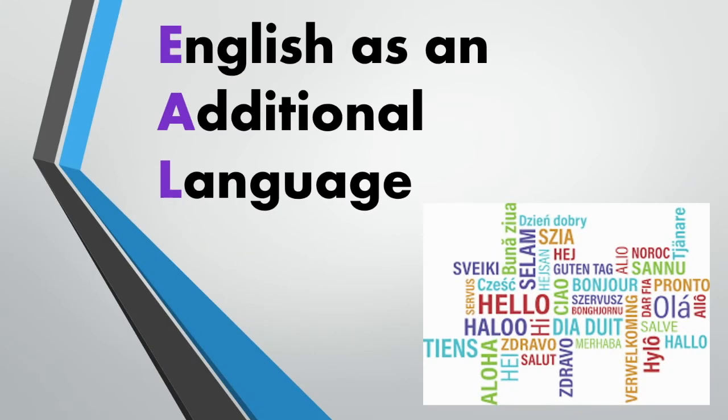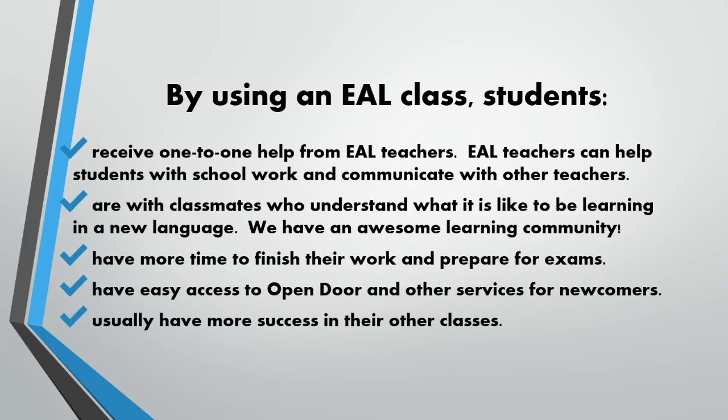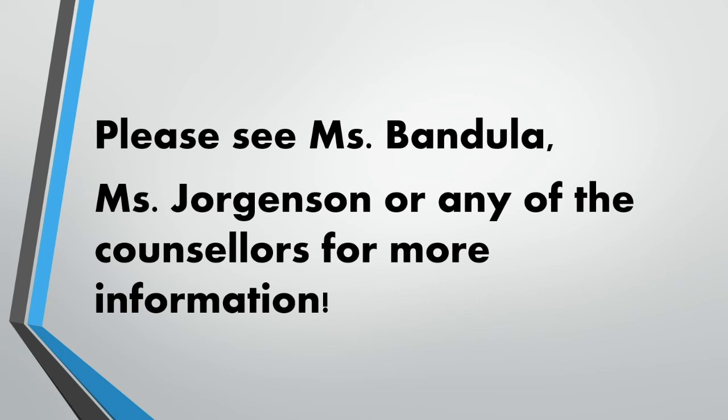Tommy Douglas has a variety of supports for students in our building. One of those is for students who speak English as an additional language — students who are bilingual or multilingual with a first language other than English. EAL teachers provide one-on-one support, help students with schoolwork, communicating, and learning a new language. Students also have more time to finish work, prepare for exams, and connect with services such as Open Door and other services for newcomers. Students who take EAL classes usually have more success in their other classes. For questions, please talk to Ms. Vandula, Ms. Jorgensen, or any of the counselors.